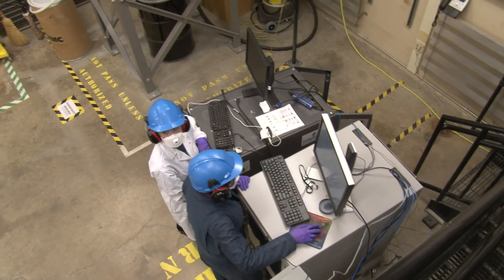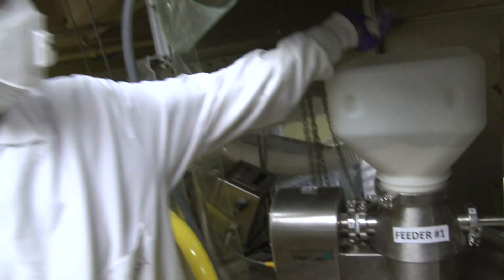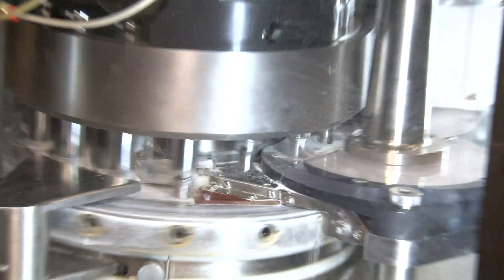It's a fully functional pharmaceutical manufacturing plant built solely for the benefit of Purdue researchers. From the blending of materials at the top, to their compaction, feeding mechanisms, and even pressing into tablets at the end.